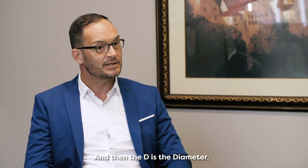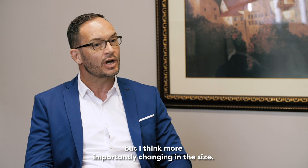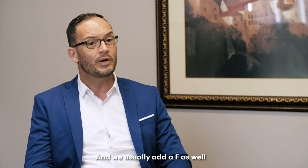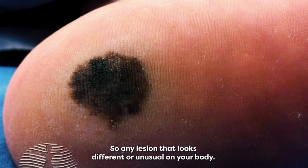D is for diameter — think about the eraser on the back of a pencil; if it's bigger than that, or more importantly changing in size. E is for elevation or any evolution: if the lesion becomes a little bit more raised when it was flat before. And we usually add an F as well, which is for funny looking — any lesion that looks different or unusual on your body.